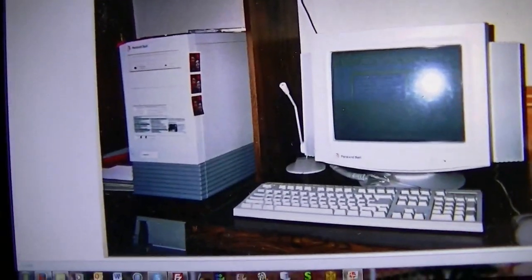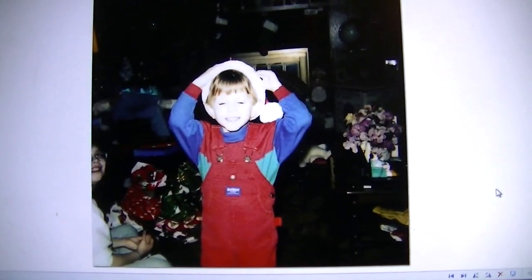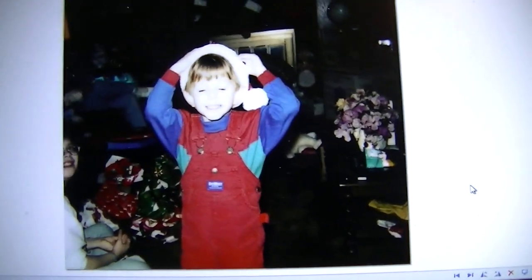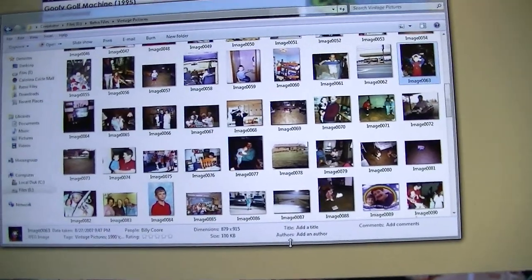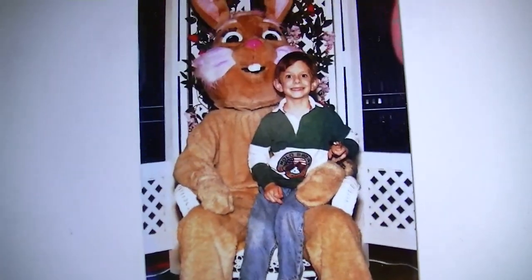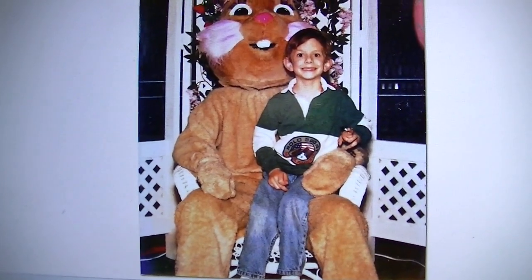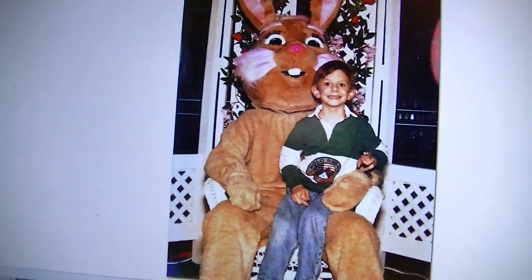That was taken in 1997, by the way. And this is me, one Christmas Eve at my grandmother's house — I want to say 1994 possibly; there wasn't a date written on it. And this is me with the actual Easter bunny at Carolina Circle Mall — I don't know when this was, I want to say 1995 or so. Not sure what I'm holding, but maybe I can figure it out if I rescan this with a higher DPI setting.